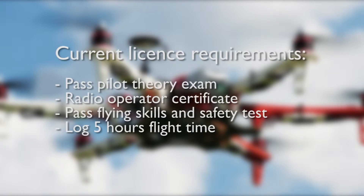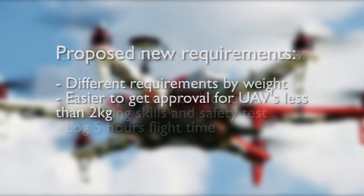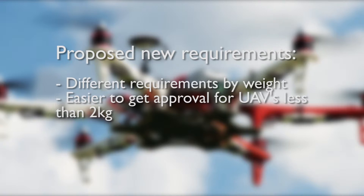You'll undertake that test and should you succeed, they'll at some point issue you with a licence. Currently, you have to complete the theory exam component of a private pilot's licence, get an aircraft radio operator certificate and complete a number of other checks. This may change in the future as the air safety regulator has proposed drones under two kilograms will have far fewer requirements to operate commercially.